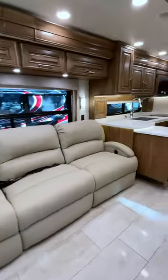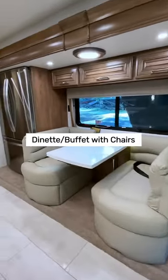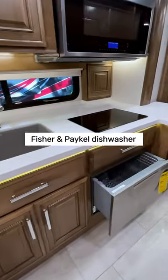Cozy up on the plush sofa in front of the LED lit fireplace, or enjoy delicious meals at the elegant dinette. Discover the joy of cooking on our induction cooktop and say goodbye to messy cleanups with the Anthem's built-in dishwasher.